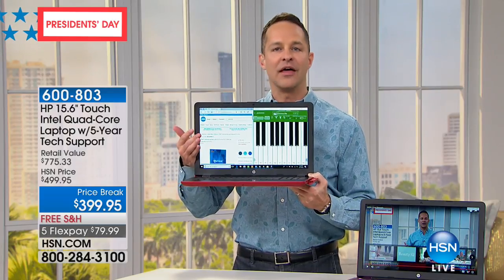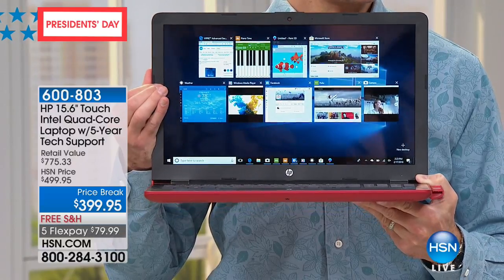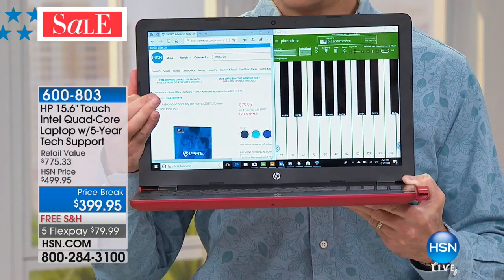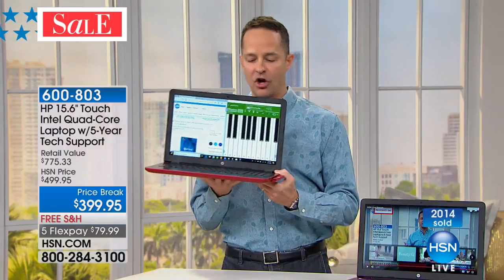With four gigabytes of RAM, it multitasks better. I have nine programs up and running at the same time right now. It's not pausing, not waiting, not hesitating. Super light, super fast, super long battery life.